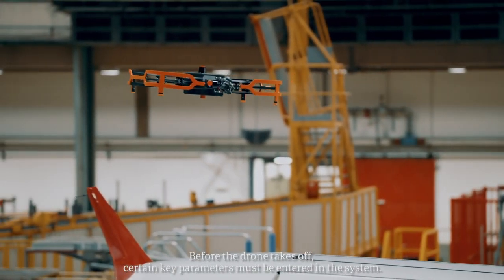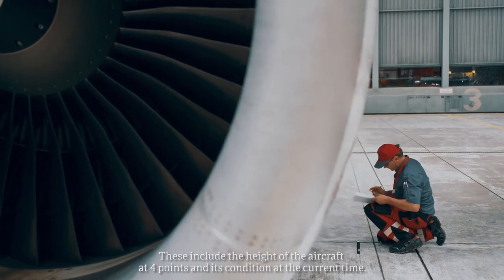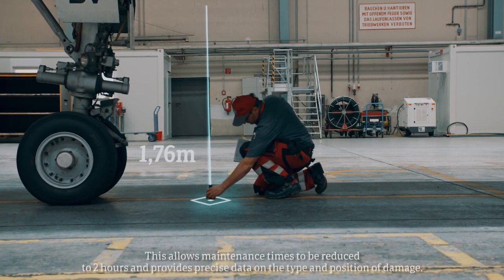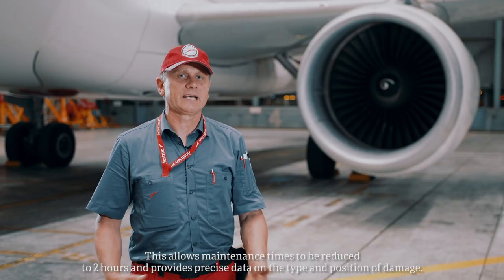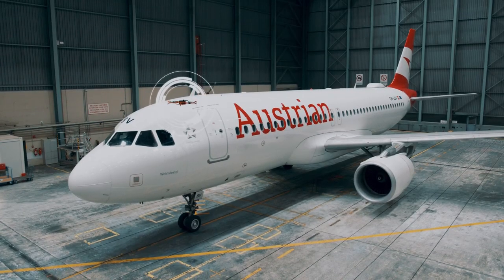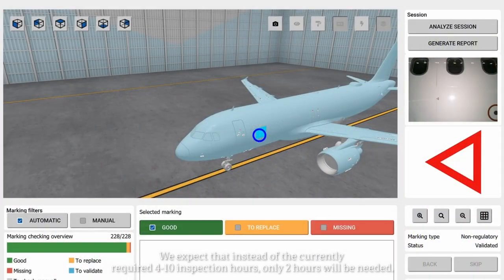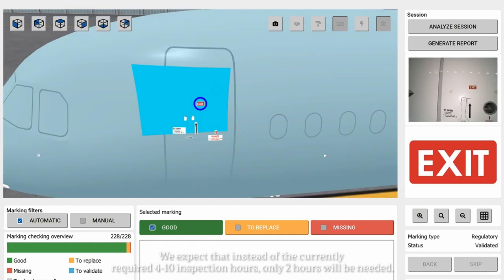Before the flight of the plane, there must be certain data recorded, like the height of the plane at four points. With the drone, we can reduce the inspection to two hours, and there is exact data on the position where the conditions are. Instead of the current four to ten inspection hours, we need only two hours for the plane.